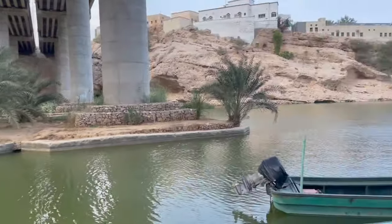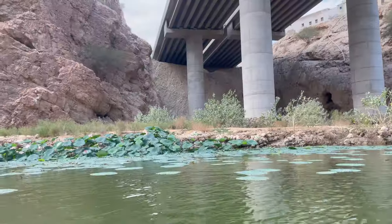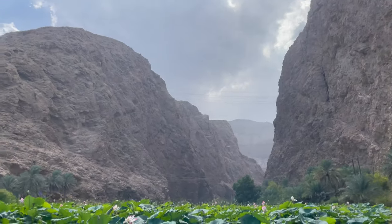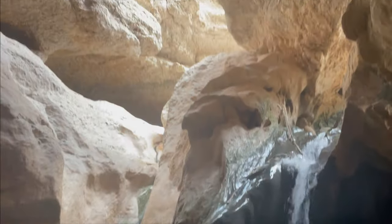Discover the beautiful Wadi Shab, famous for its green-blue water, stunning cliffs and secret caves. You can hike through the wadi and swim in crystal-clear pools. The highlight is a cave with a waterfall at the end of the trail, making it a memorable adventure for nature enthusiasts.